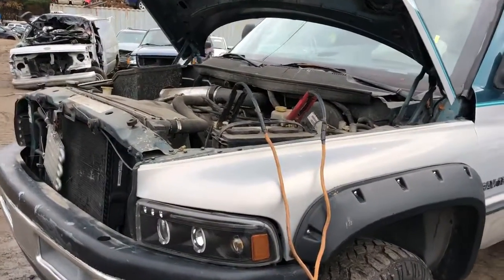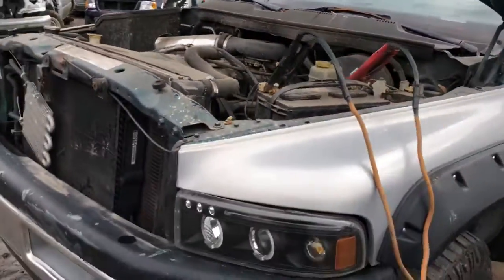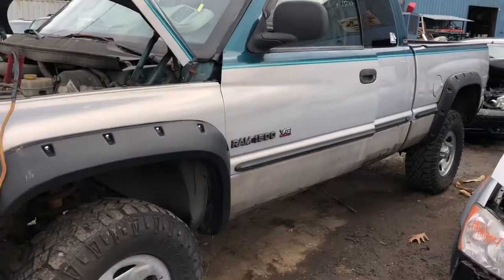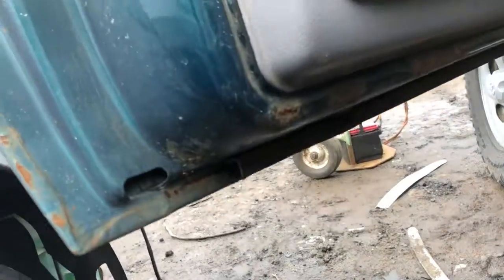1997 Dodge Ram 1500. Looks like it's got a decent fender. Front door is definitely usable. They put some stuff on the bottom of it — looks like it stopped the rust. But it's got a decent lip.